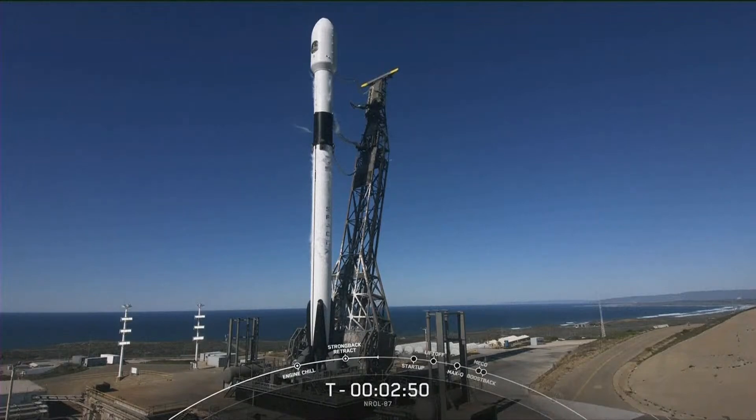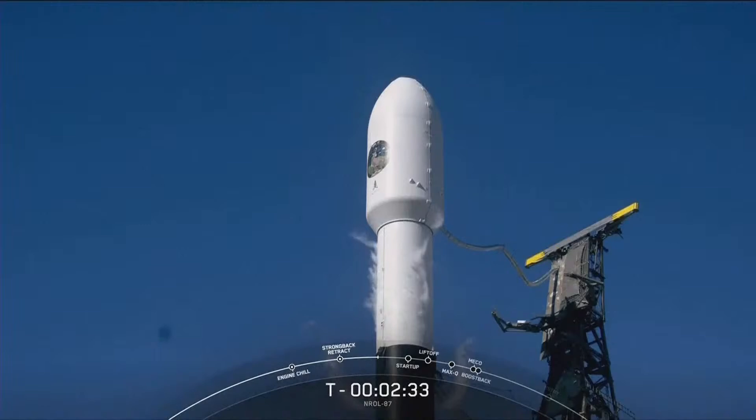When we hear the call-out that Falcon 9 is in startup, that means the rocket's autonomous internal flight computers have taken over the launch countdown. Just inside of T-minus-2 seconds, we will light the Merlin M1D engines and set for liftoff. The NRO-87 payload continues to be healthy on internal power, and the Falcon 9 team is tracking no issues on the rocket.